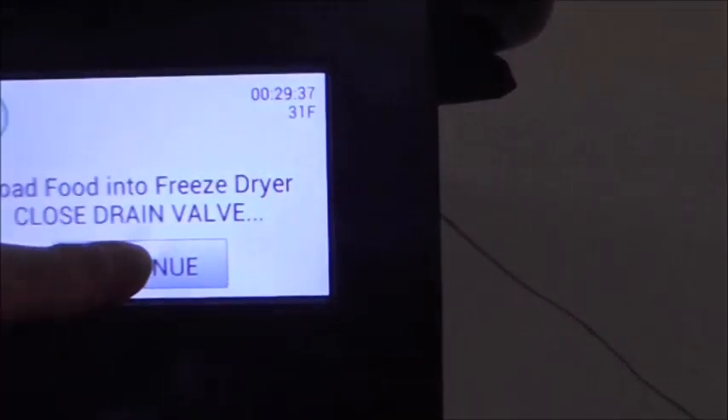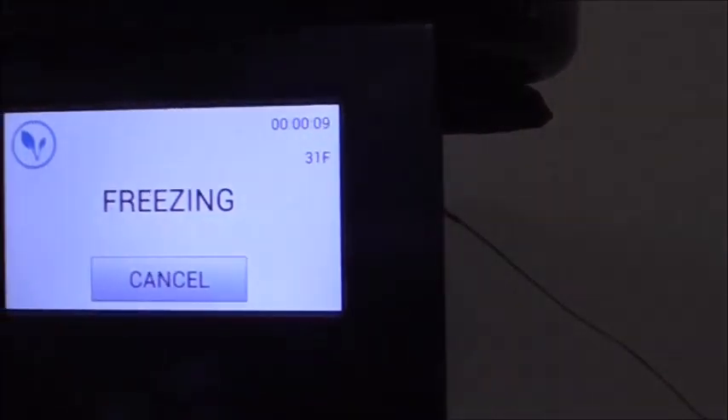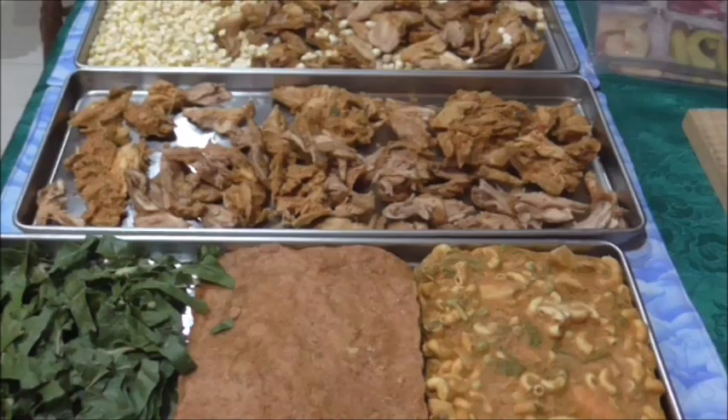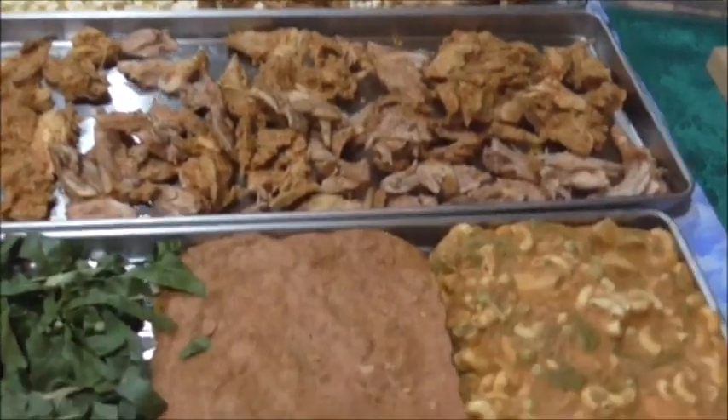It goes into freezing mode, and like I said I'll bring you back once these are all done. I've just taken them all out of the freeze dryer — these went for about 30 hours.